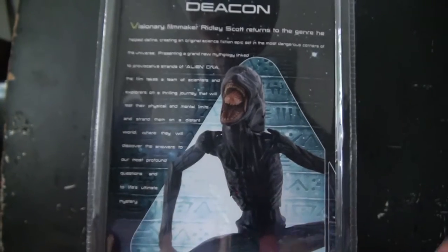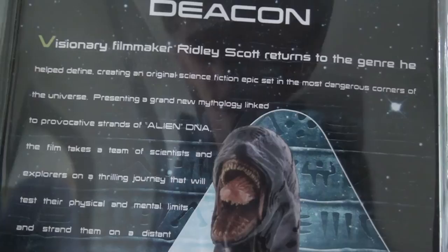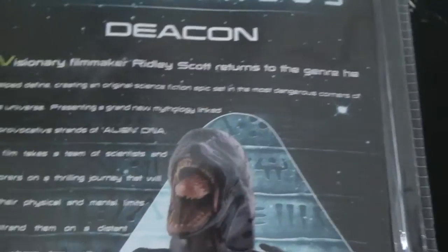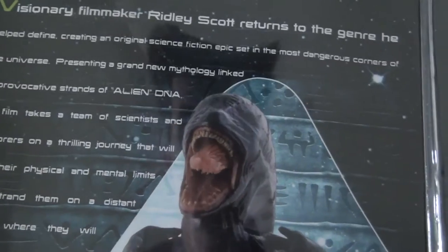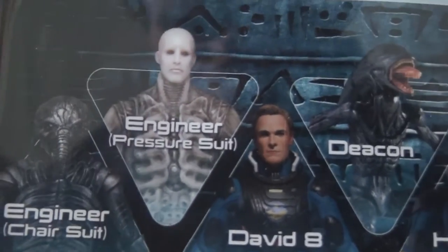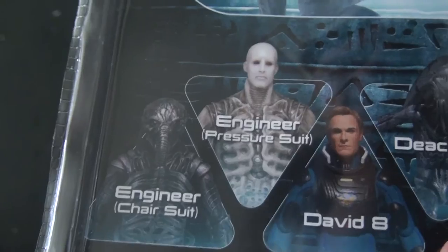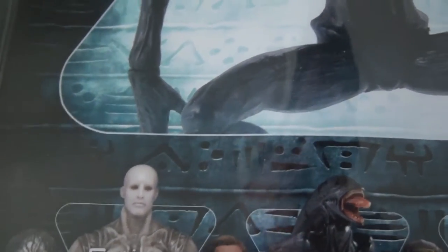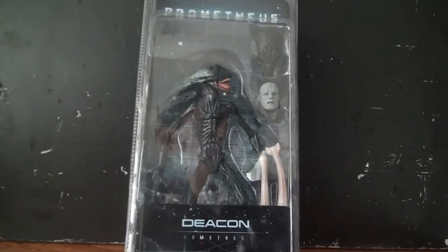On the back of the packaging you've got the read-up, which I think is the same as the engineer pressure suit figure I reviewed a few months ago, and a very nice picture of the Deacon xenomorph himself. On the bottom you've got the other figures — the chair suit and an engineer which I still need to review. I reviewed the engineer with pressure suit a few months back. David is coming later, the Deacon of course, and the other series coming later this year — Fifield and Holloway. But let's get this figure out of the packaging.